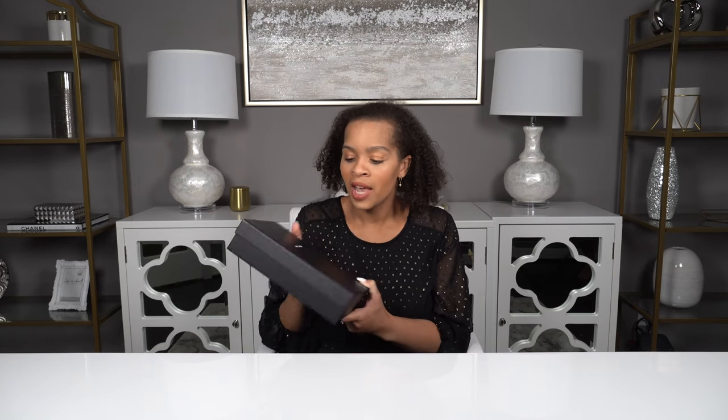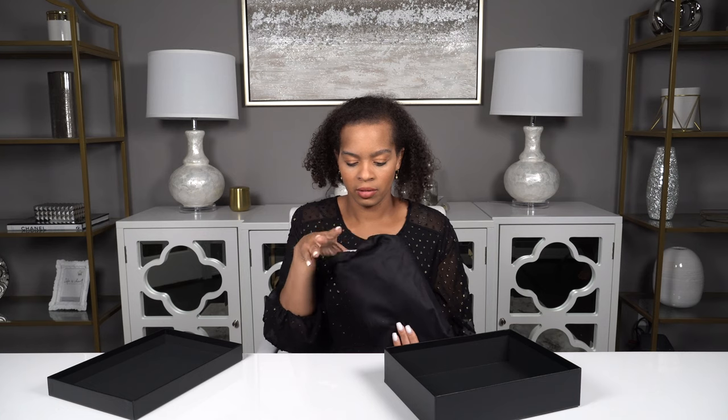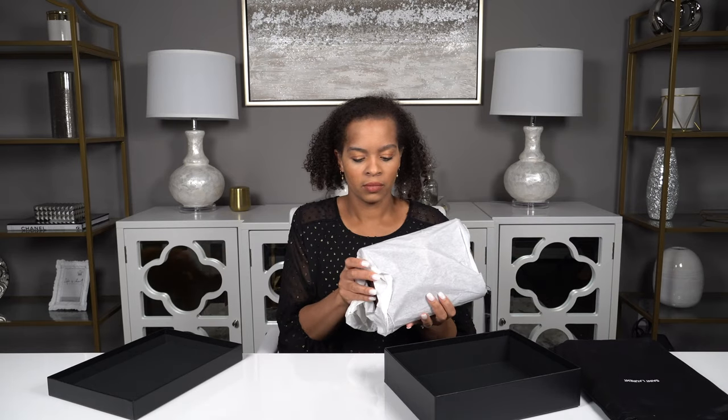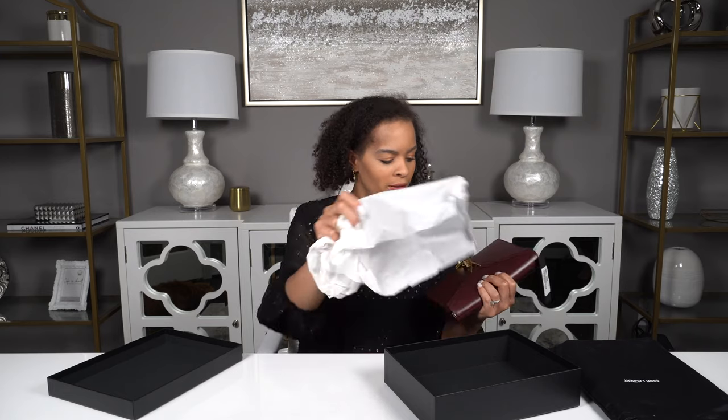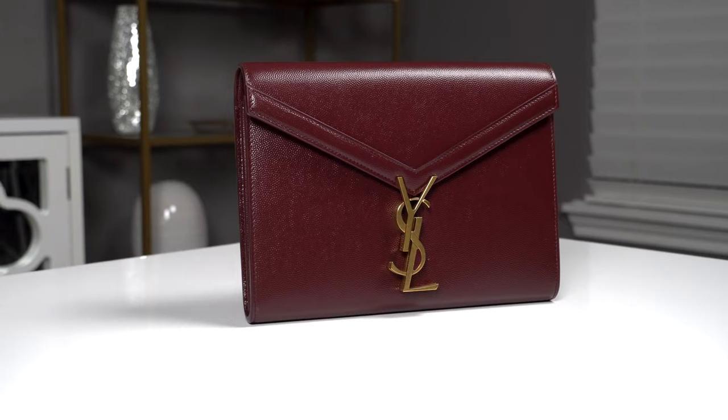Here we have my wallet on chain. Something I want to point out — I did another video on my Gucci outlet experience — but the St. Laurent outlet actually gave me a box, and this is a box like you would get at any other St. Laurent boutique, which is nice because I know a lot of people like boxes. Me personally, I'm okay with not having a box, but that was something that was a little bit different about the St. Laurent outlet. I also got the dust bag, and it's wrapped in tissue paper.